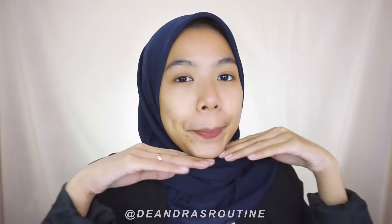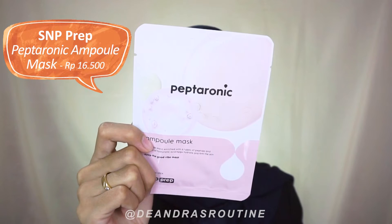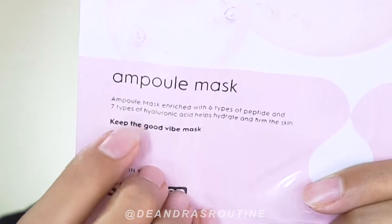For a more glowing and mochi-like, bouncy look, after using the SNP toner and serum which have been hydrating, I want to continue boosting moisture with a sheet mask. Still in the Peptorony range — this is the SNP Prep Ampoule Mask. If the toner and serum had 5 types of hyaluronic acid, this mask has 7 types of hyaluronic acid!